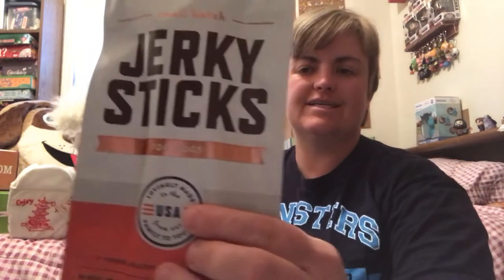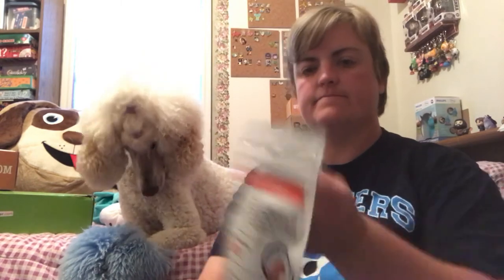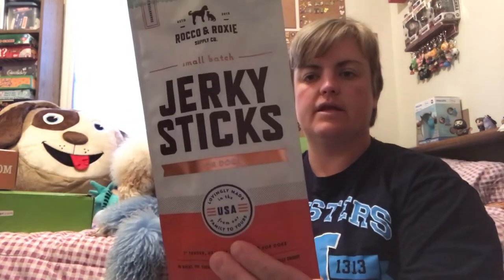The other treat we got is by Rocco and Roxy — these are jerky sticks for dogs. All of the BarkBox treats are manufactured and made in the USA, so that's always good, safer. It has an interesting pull tab — and it has a resealable pouch. These look similar to pepperonis. The flavor is seven-inch tender healthy beef treats for dogs, slow-roasted and naturally smoked. No wheat, soy, corn, or gluten. And there's seven strips in the bag.